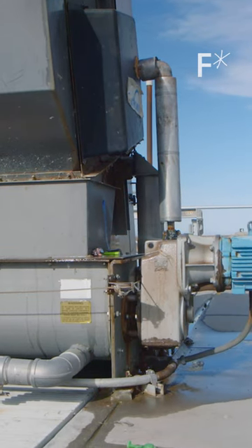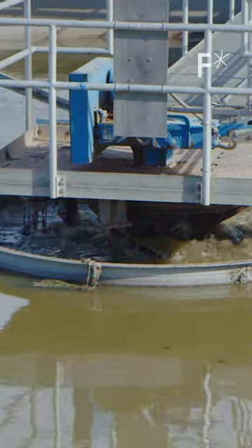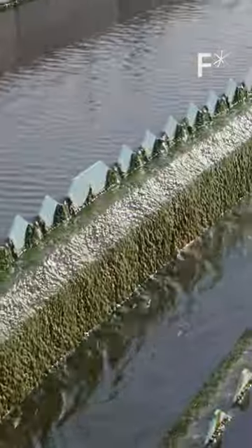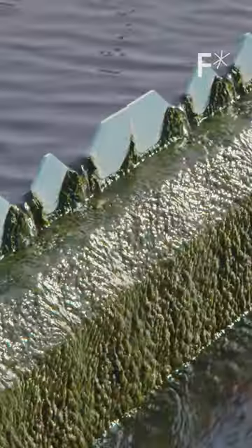Solid waste is filtered out and settles to the bottom in huge tanks. The water is further treated by biological organisms that feed on the waste and convert it into carbon dioxide. Then chlorine disinfects the water to kill viruses and pathogens.